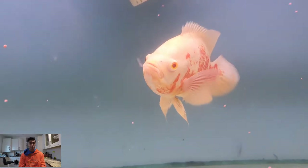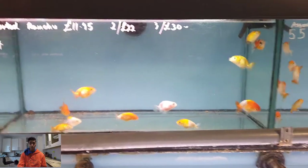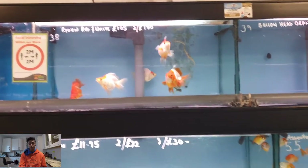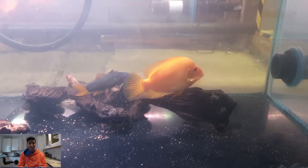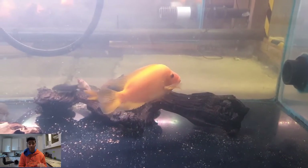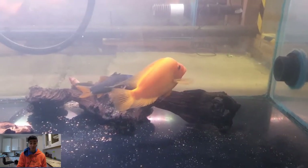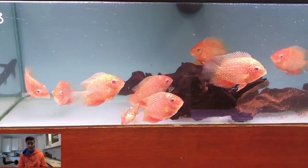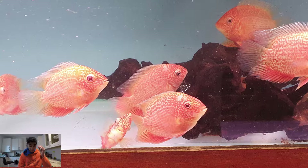Moving on, there's this albino tiger Oscar that I filmed — it was quite big. They also had a whole range of really nice goldfish, though I'm not too sure about all the names. Then they had a Midas cichlid, which is a fish I really wanted but it was really expensive, so I didn't get it — though it was a fish I'd been looking for for a while.